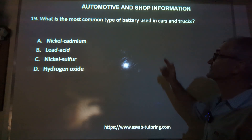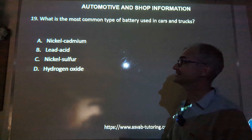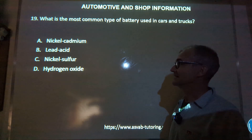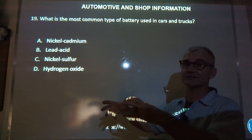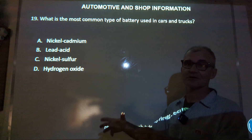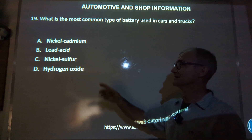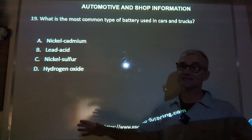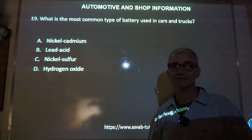Number 19: what is the most common type of battery used in cars and trucks? I mentioned that earlier — we use lead-acid batteries primarily to get that chemical reaction. That creates direct current versus AC, which is alternating current that you get out of a motor. Any sort of chemical reaction produces direct current, and we primarily do that with lead acid. There are a lot of changes in batteries and probably more to come, but the correct answer is B, lead acid.